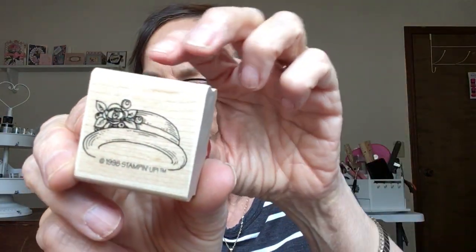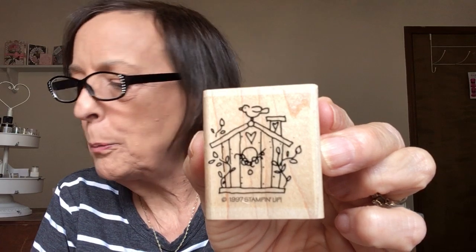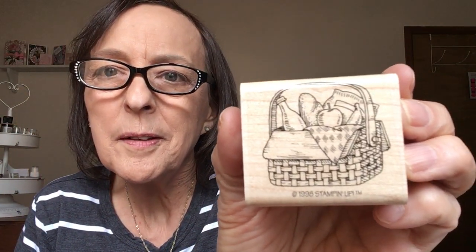Okay, the rest of these are just kind of random. Oh, cute little hat and umbrella from 1998. Fresh eggs ten cents — that's the theme in my kitchen, my favorite — the rooster! And here's a 1997 birdhouse, and a picnic basket from '98.